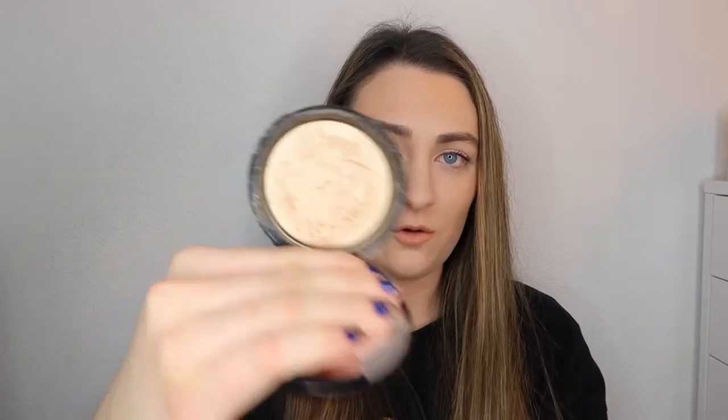For highlighter favorites, unfortunately they are all products you can no longer get. The first is the Anastasia Beverly Hills So Hollywood Highlighter — it is just the most stunning gold shade, and it's actually what I have on my cheeks right now. It's probably my favorite highlighter of all time. Anastasia no longer sells it, which I don't know why — I got it on Black Friday about two years ago. I've actually bought a few backups from Depop.